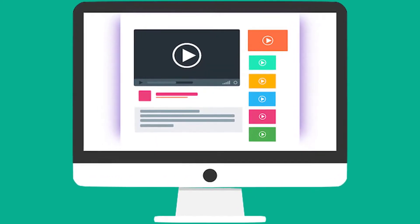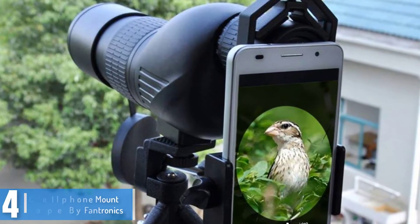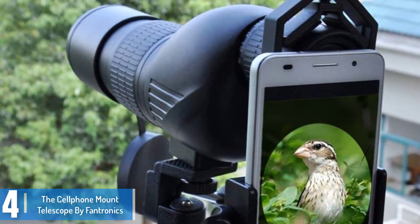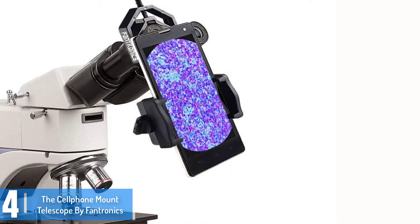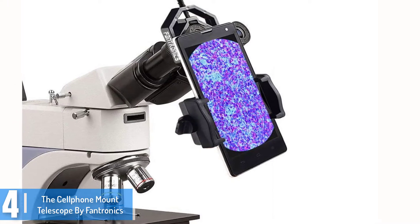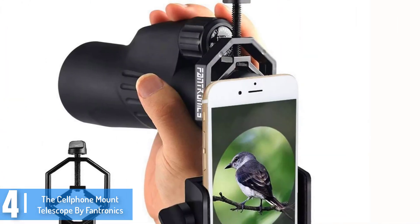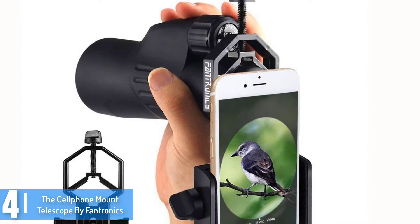Moving on at number 4, we have the Cell Phone Mount Telescope by Phantronics. Birdwatching gets better with this mount telescope by Phantronics that is readily compatible with Android as well as iOS phones. The model features a powerful system that enables well defined and clear shooting of videos and images. The impressive color balance along with incredible zoom functionality makes this telescope handy when shooting far off subjects and landscapes.